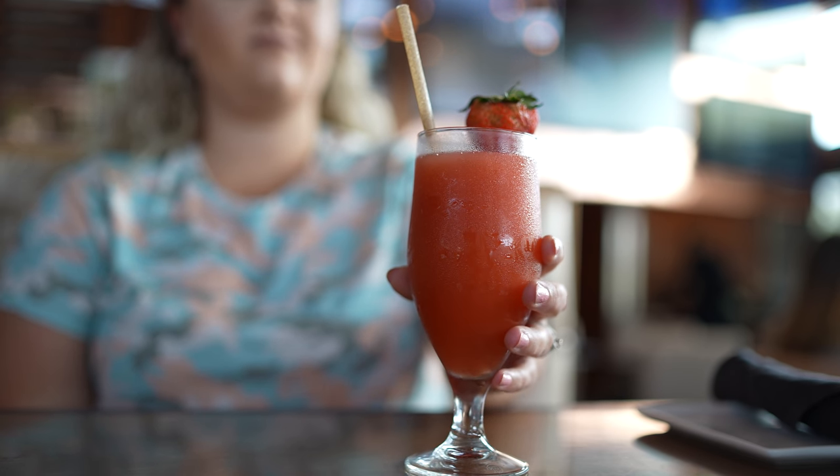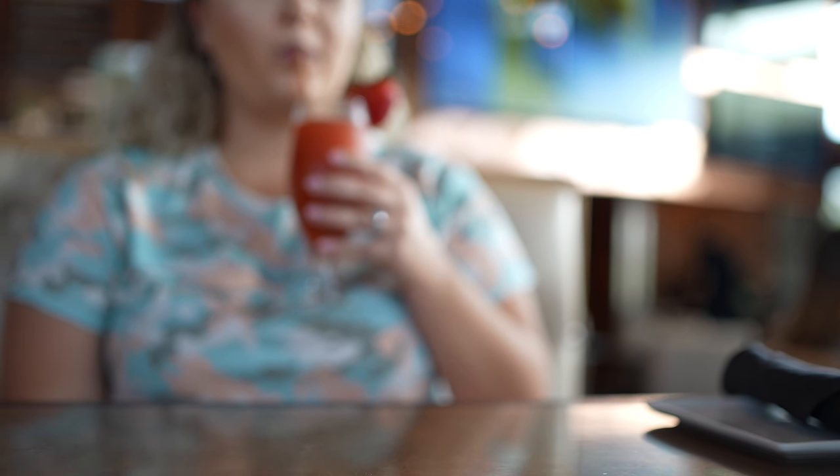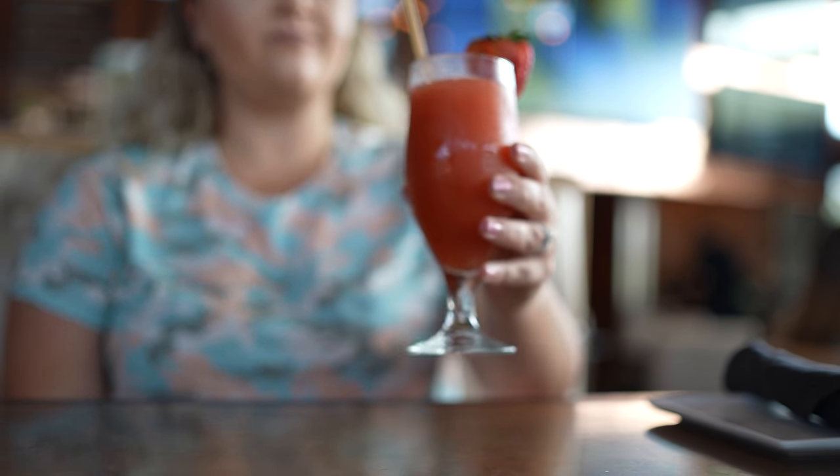For my beverage at lunch today I decided to get the Frosé. It came out looking a little more red than I'm used to — it normally comes out like a light pink — but this one is made with rosé wine, strawberries, lemon juice, and simple syrup. Putting strawberries in there really brings out the color, and I think I like this more than my light pink rosés because it tastes like a mix of a strawberry daiquiri and rosé together, which are two of my favorite frozen drinks. I am thoroughly enjoying this.